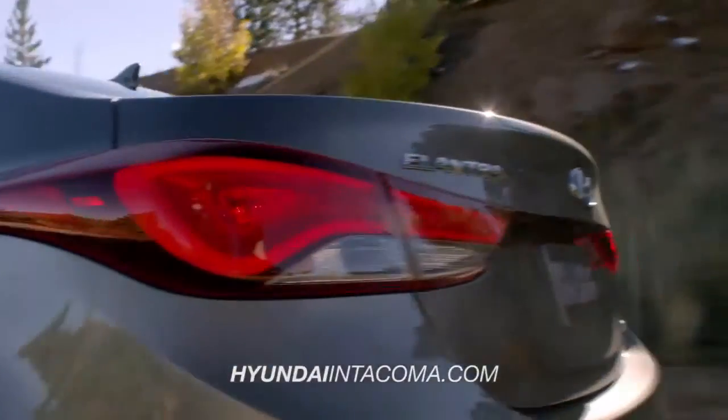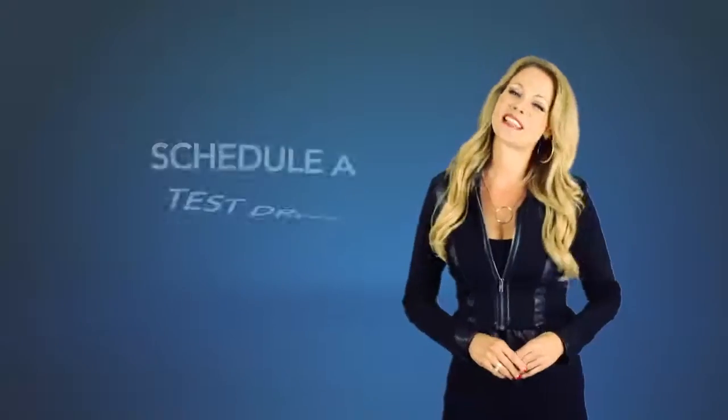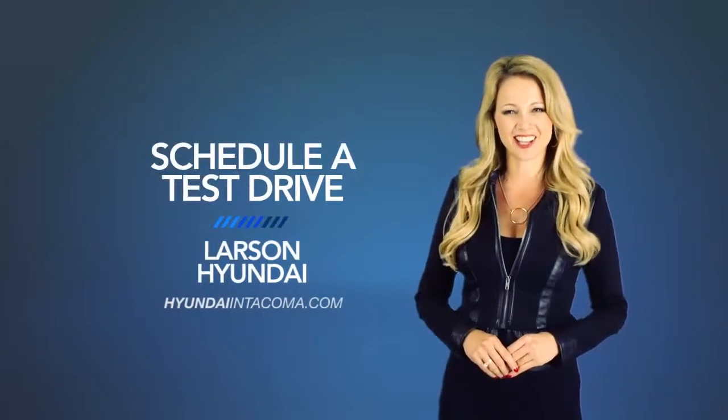So what are you waiting for? Get more right now. Schedule a test drive of your very own at Larson Hyundai today.